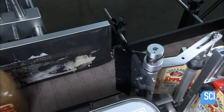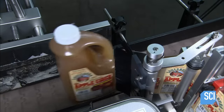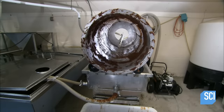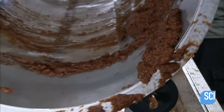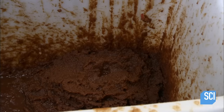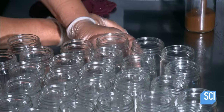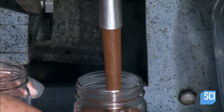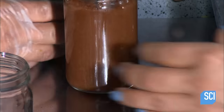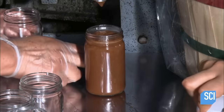Machinery pulls the liner off adhesive-backed labels, and an electric eye detects the approaching jugs, cueing rollers to apply the labels. Meanwhile, the filtered-out pumice from earlier is cooked for four to five hours, which caramelizes the sugars in the apples, turning the pumice into a highly concentrated spread known as apple butter.